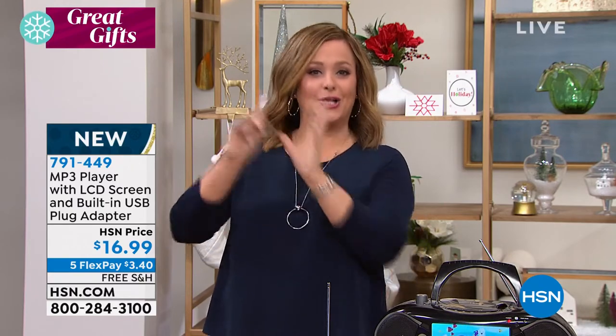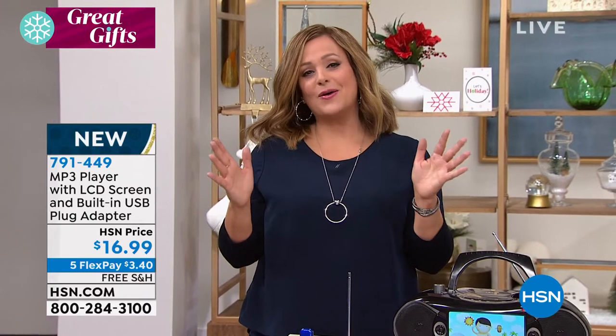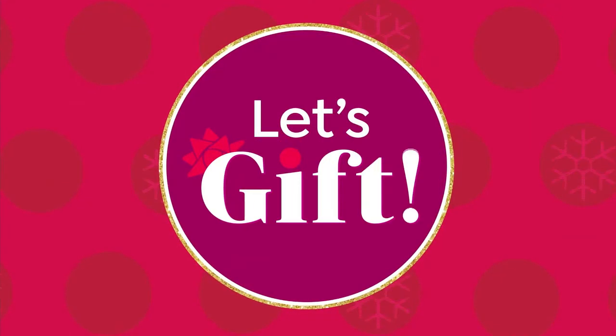I will be on HSN 2 tomorrow night, launching Sunday morning. Wherever you want to watch us — channel surfing, on your computer, on TikTok or our YouTube — it will be a whole lot of fun. It just shows all the different ways you can shop with us and how cool our HSN QVC family really is.